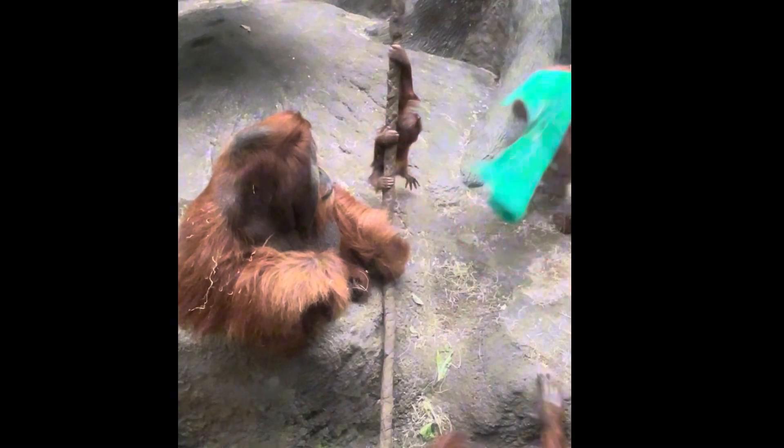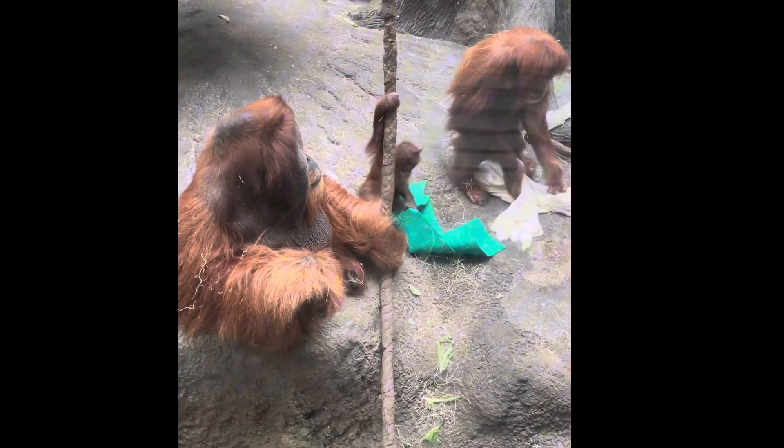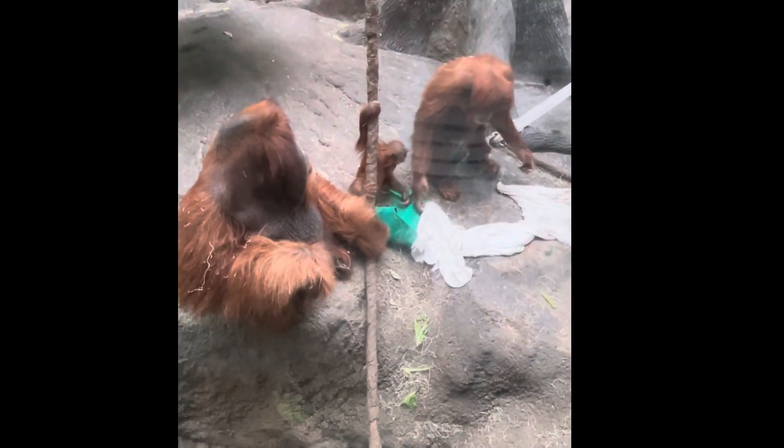Now look on the right side of your screen — you'll see the mom beating the blanket, trying to clean it. That's kind of fascinating that they do that. It's almost like what a housekeeper would do years ago, to clean sheets and blankets and so forth. Such similar characteristics.